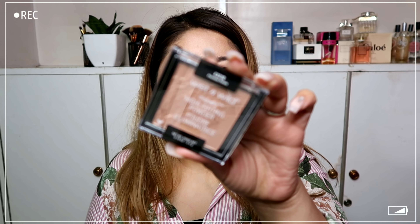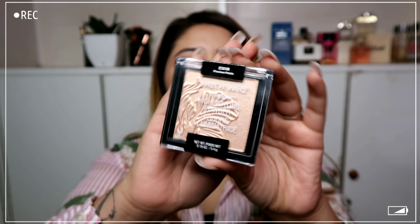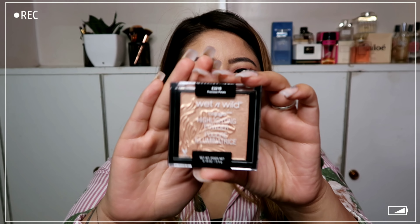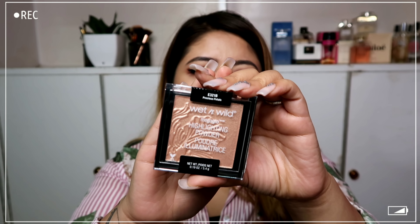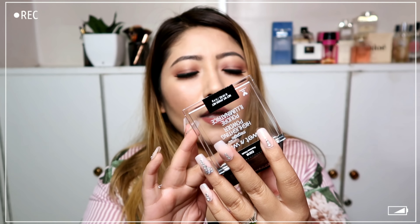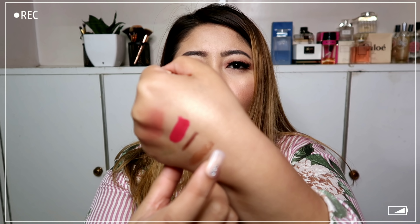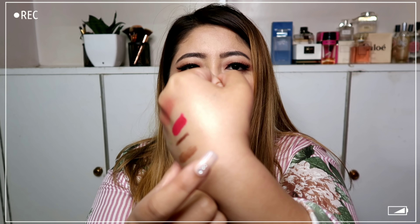This is one of the most talked-about highlighters on the market — the Wet n Wild highlighter in the shade Precious Petals. It's the most talked-about shade in their highlighter range and retails for 499 rupees. It's such a pretty shade inside — not chunky at all. I am so looking forward to trying this out. That's it for the makeup products!